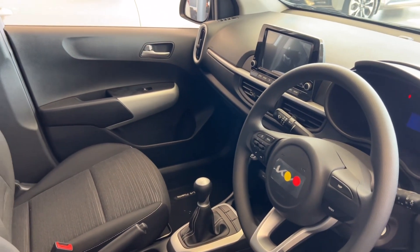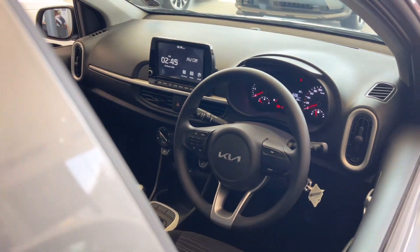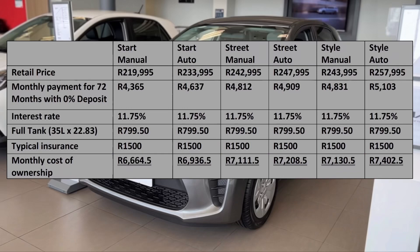The Picanto comes standard with a 2-year 30,000 km service plan and a 5-year unlimited km warranty. This is the typical monthly cost of ownership with interest at the current prime lending rate, based on the 1-litre engines — just add R200 to get the price for the 1.2-litre engines. If you analyze the prices, the manual variants of the Street and Style have a retail difference of R1,000 and a monthly cost of ownership difference of only R19. Do with this information what you may.